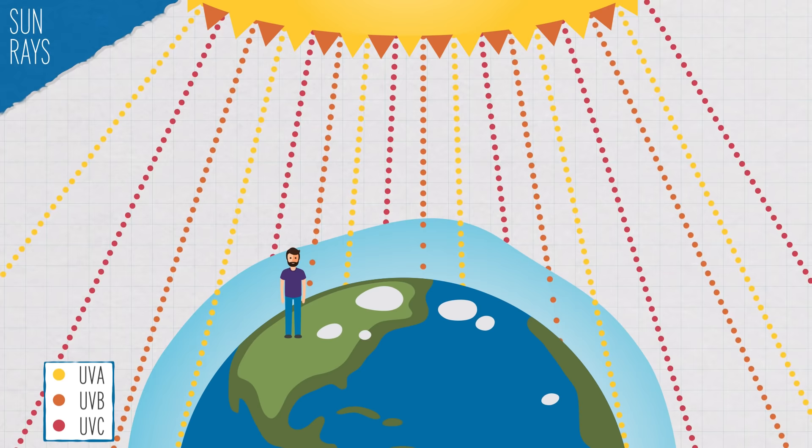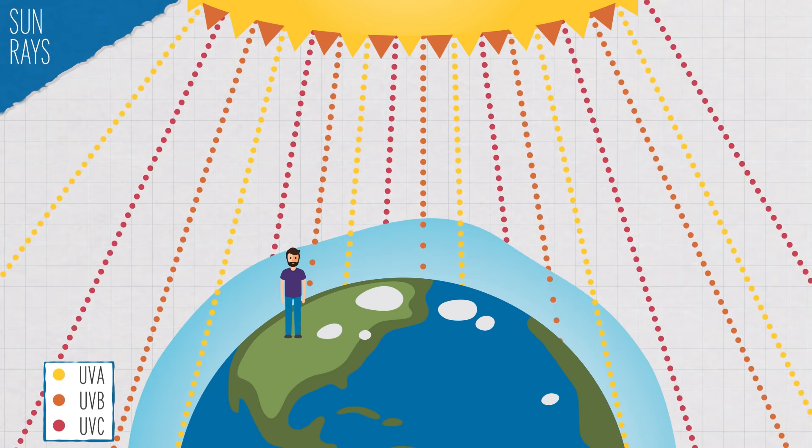The sun emits three types of ultraviolet rays: UVA, B, and C. Earth's ozone layer filters out UVC, so it can't reach us. That leaves us with UVB and UVA.